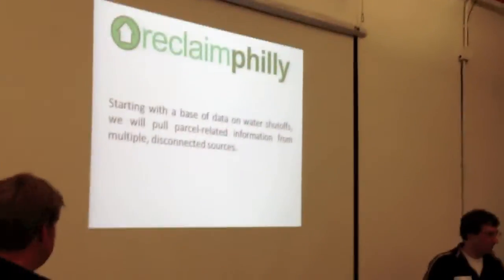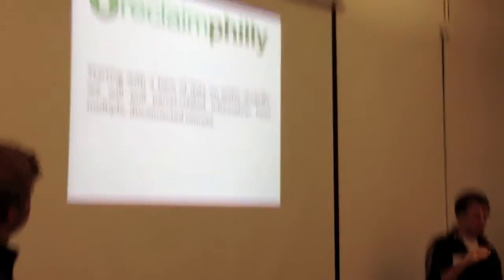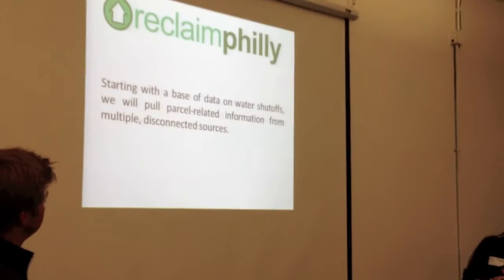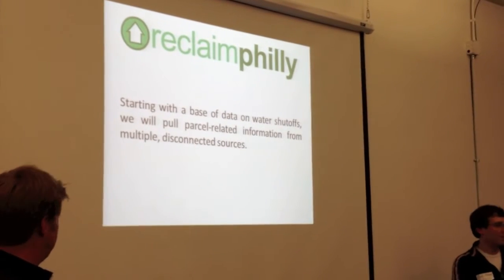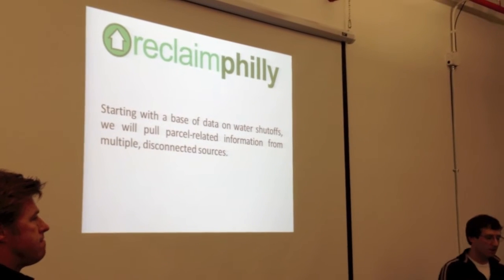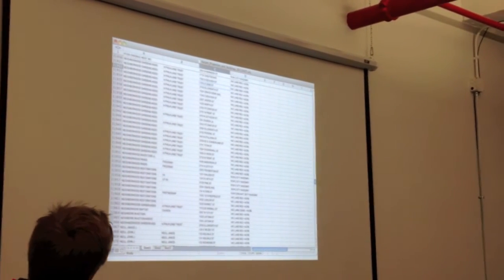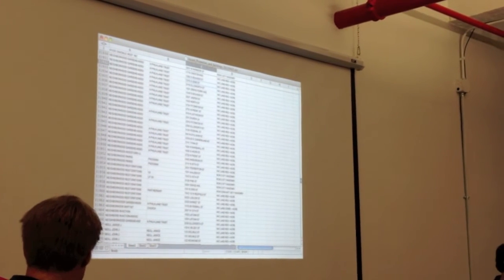So we started off with a base of information from a variety of places — water shutoffs, parcel-related information from disconnected sources. Plan Philly had some information, and we also got some other information from the city. We decided to aggregate all of this into a database so that we could eventually access it.